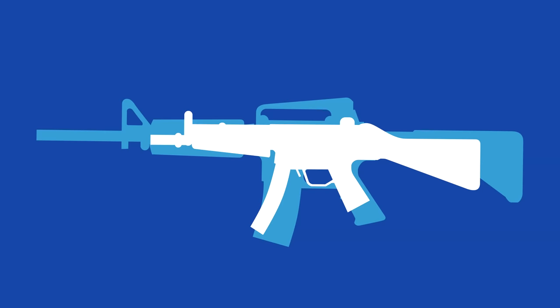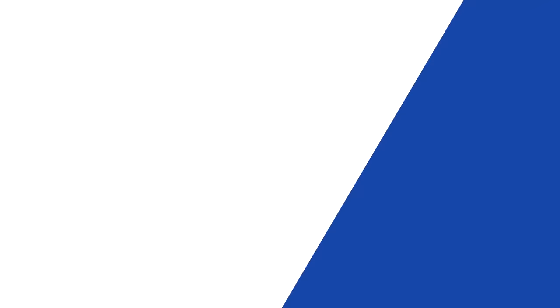A new class of weapon — part SMG, part carbine — the personal defence weapon. In 1986, Belgian firearm manufacturer FN Herstal put their expertise to task.